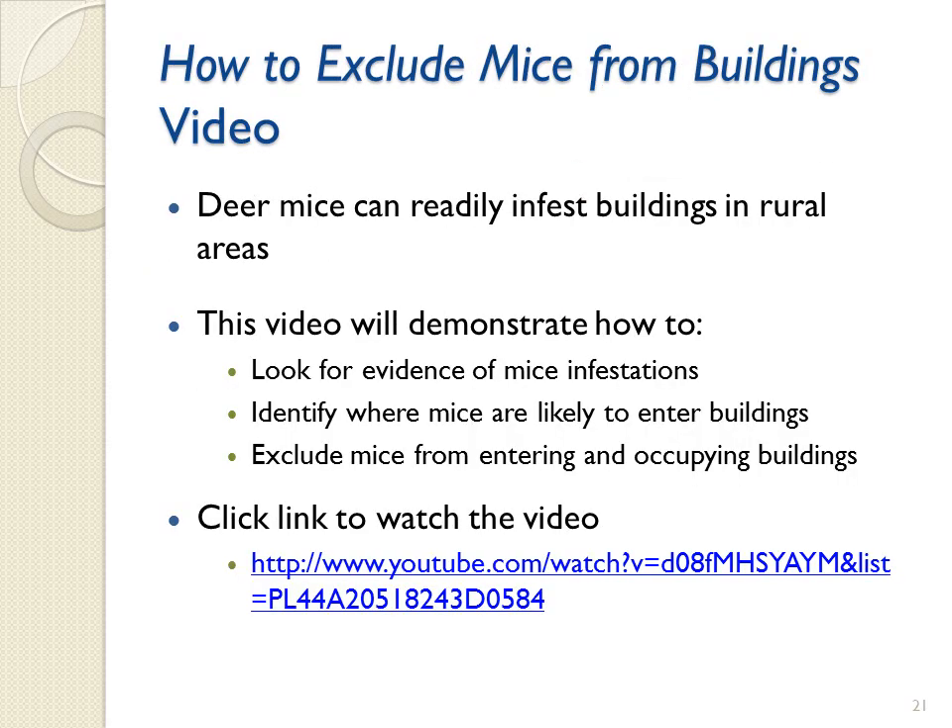Deer mice can readily infest buildings in rural areas. This video will demonstrate how to look for evidence of mice infestations, identify where mice are likely to enter buildings, and how to exclude mice from entering and occupying buildings. The 6-minute-and-30-second video can be viewed at this time or recalled at a later time for reference.